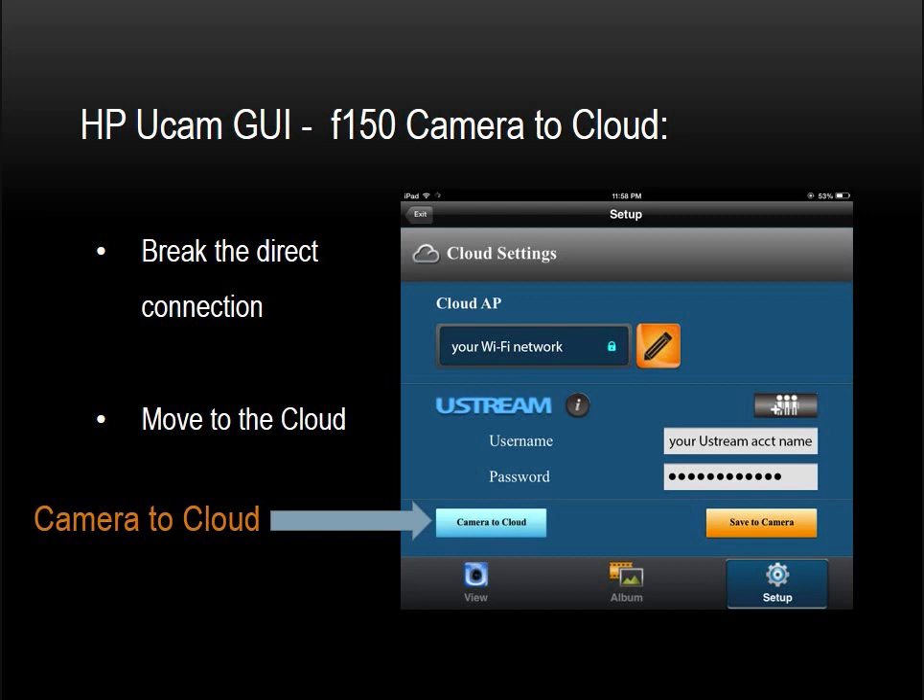We have entered our settings and saved them to the camera. We're done with the HP UCam application for now. It's time to move to the cloud — meaning Ustream. We're done with Direct Mode. Now it's time to break the direct connection and move the camera onto the internet. To do so, click on the button that says Connect to Cloud.